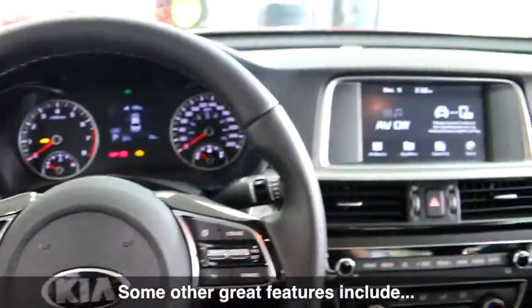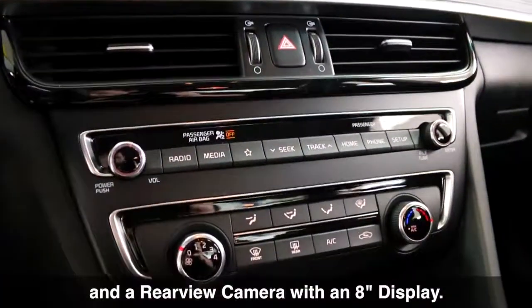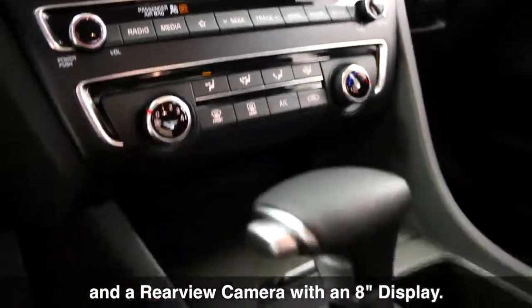Some other great features include Bluetooth, Android Auto and Apple CarPlay, and a rear view camera with an 8-inch display.